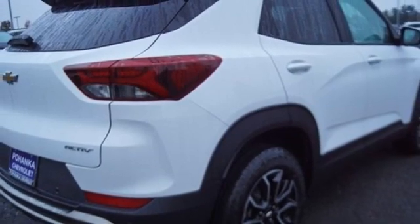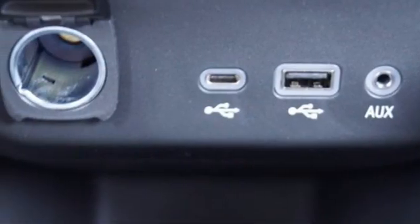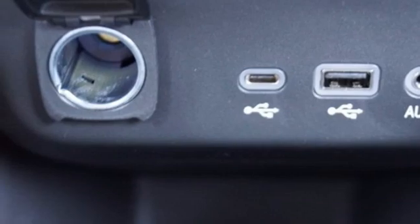Active grille shutters, doors and push-button start proximity key, and Wi-Fi hotspot.